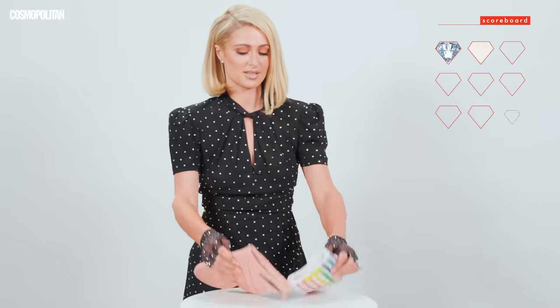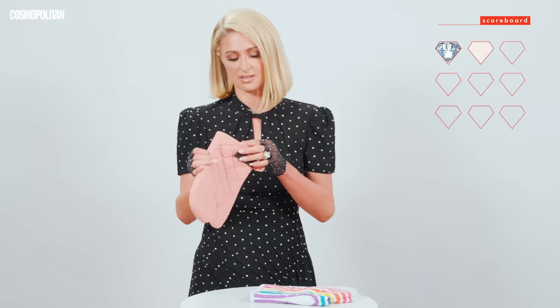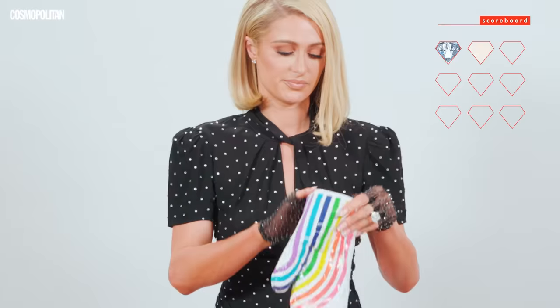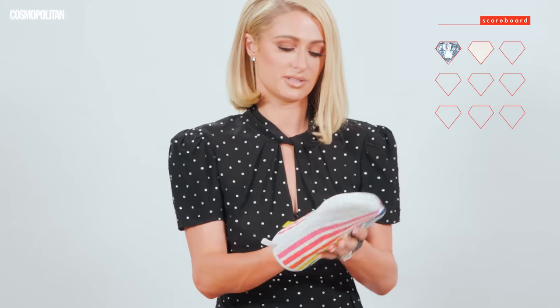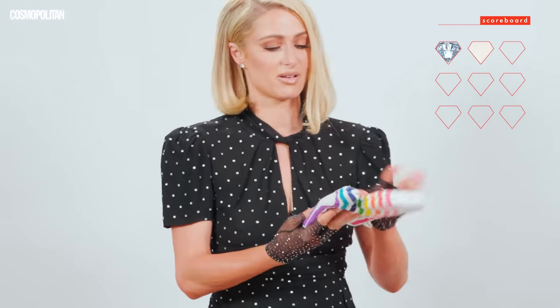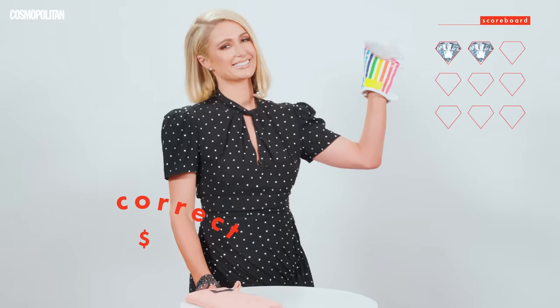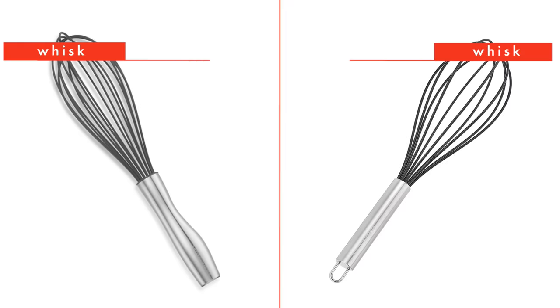Next we have these oven mitts. This feels itchy — brutal. This feels soft. I love the rainbows and how it's all nicely done. And this is just boring. I hate the color, and I would never use this oven mitt. It's brutal. So I think this one is the more expensive one. Yes. I knew I was right.